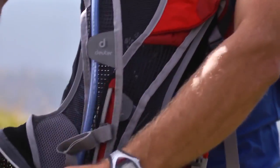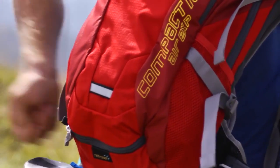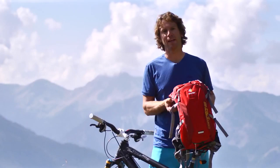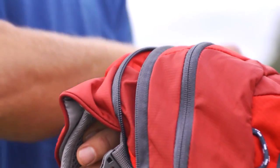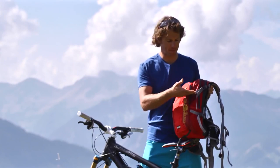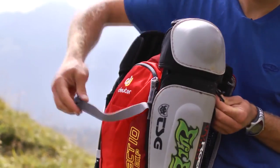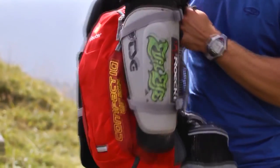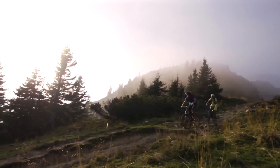3M reflectors on the front, the side, and the back provide additional safety. And if you have to take a bit more with you, the Compact Air EXP can be expanded to provide an extra 2 liters of capacity. With the compression straps, also ideal for carrying your protective pads, and mesh pockets at the sides, the Compact Air EXP is perfectly equipped for any situation.